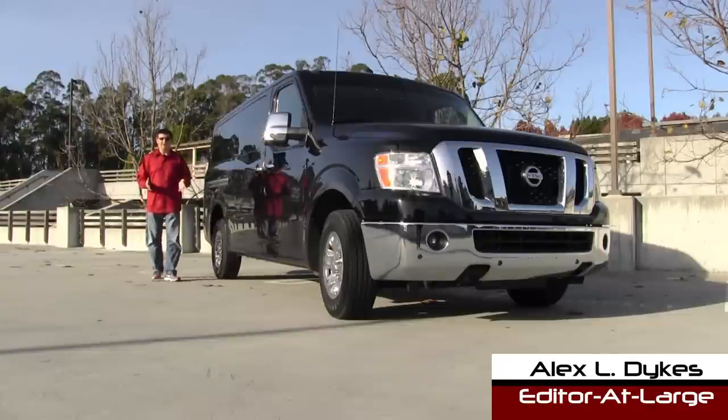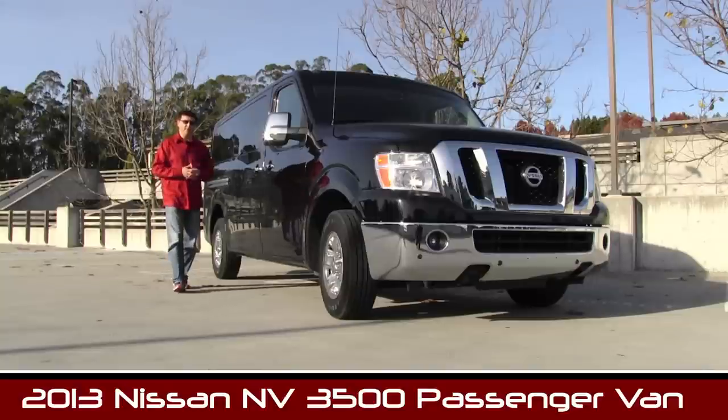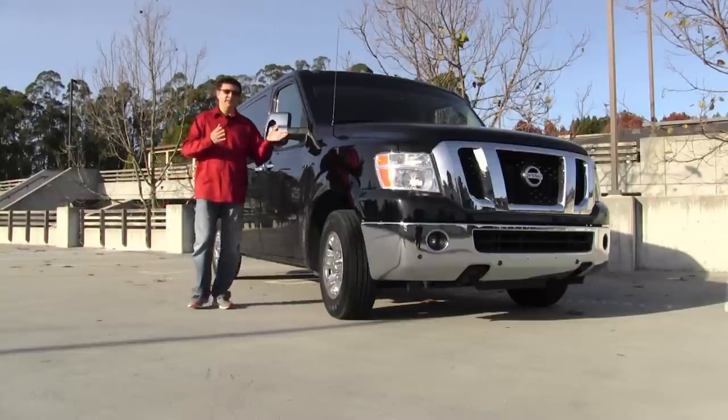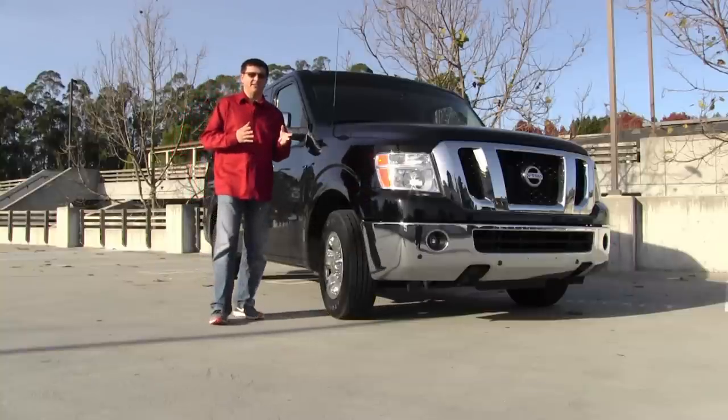Although this looks like an enormous black bread van, this is the largest passenger vehicle that Nissan has ever made for North America. This is their latest 12-passenger Nissan NV 3500 HD. It's a really long name, but it is kind of an interesting alternative to the American full-size van market.